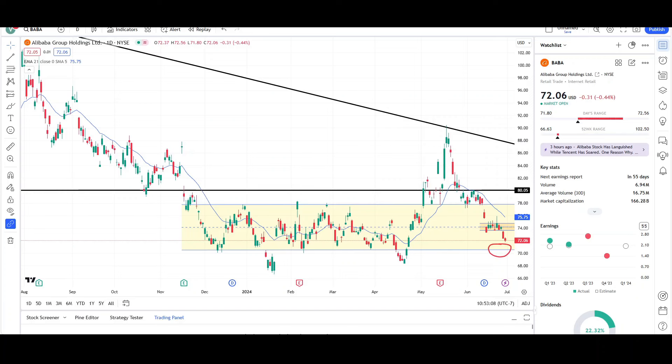What's up traders, this is VTrades and today I will be doing a technical analysis breakdown for Alibaba Group Holdings with the ticker symbol BABA. I will first be going over what I see on the daily chart and finish the video off with the weekly chart. This video is for entertainment purposes only. Please trade at your own risk.